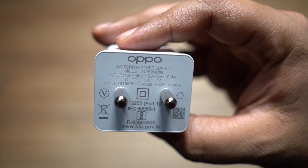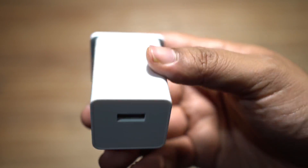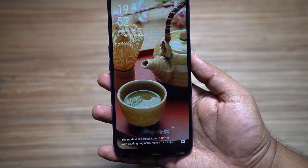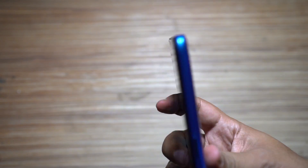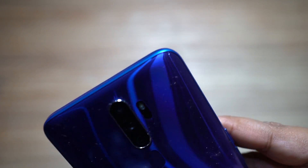This is the charger. You get 5V 2A, so no Oppo VOOC flash charging, which is kind of disappointing. This is gonna take hours to charge this big battery. There you have the device itself. I have been using this phone for like 2-3 hours and I am telling you guys, this is one of the best looking smartphones I have ever used.